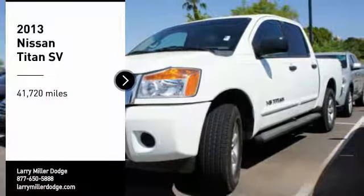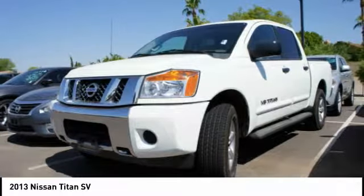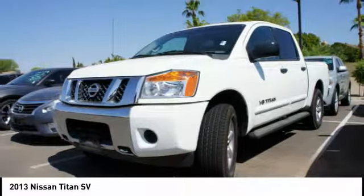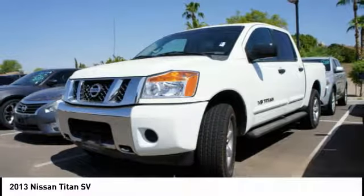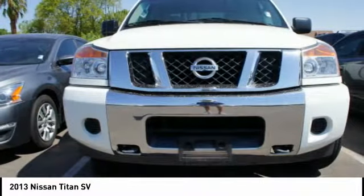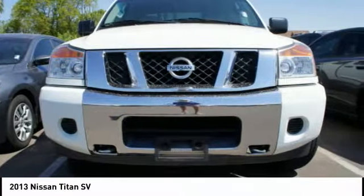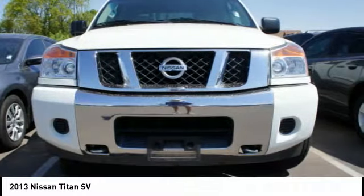We are pleased to show you the 2013 Titan. The Titan houses the Endurance V8 engine, the largest standard truck engine in its class. But the benefits don't stop there. The massive interior cabin boasts a fold-up rear bench seat and a flat loading floor. When it comes to power and comfort, the Titan can't be beat.